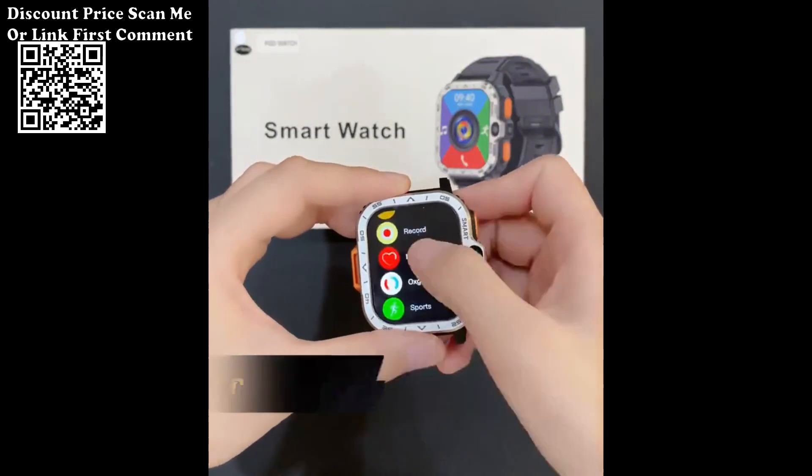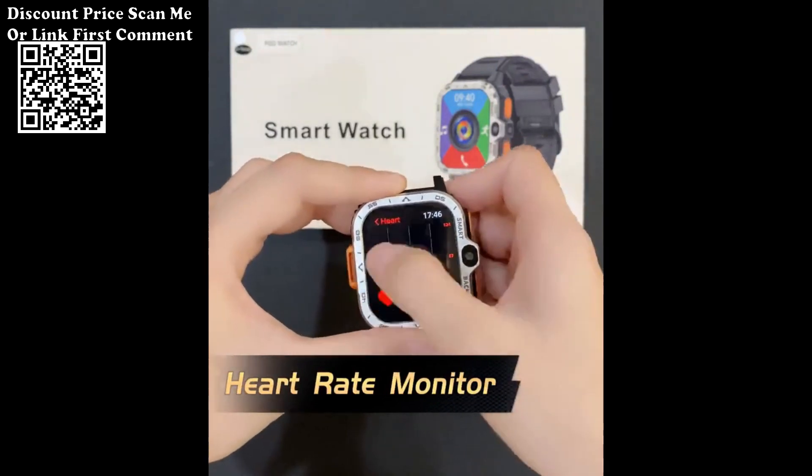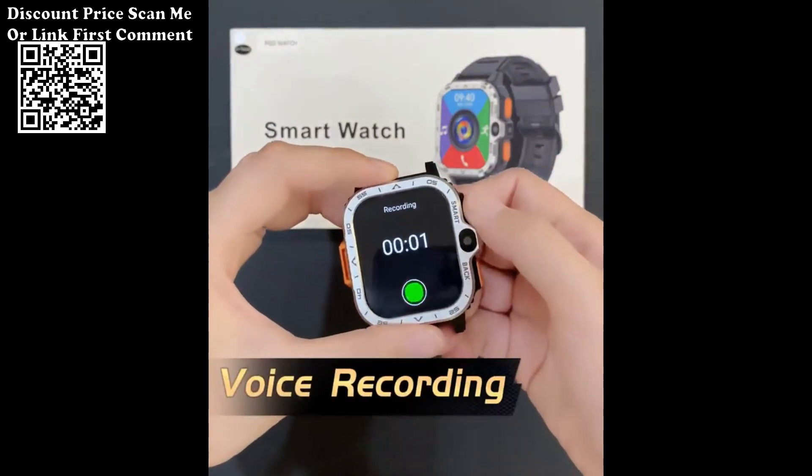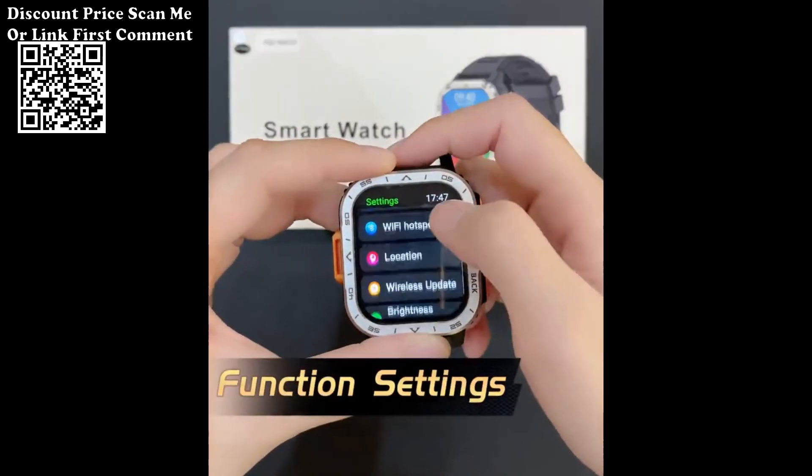In summary, the Valdis PGD Android Smart Watch for Men is a feature-rich wearable device that combines advanced technology with health monitoring and fitness tracking, providing a stylish and functional accessory for the modern individual.